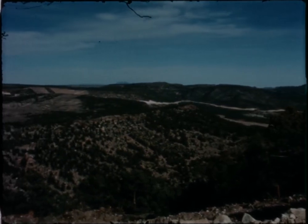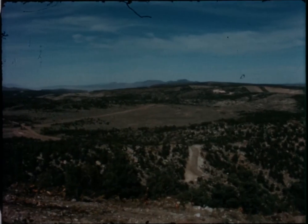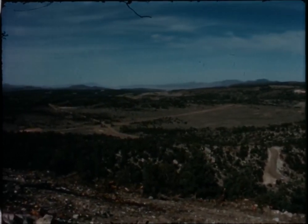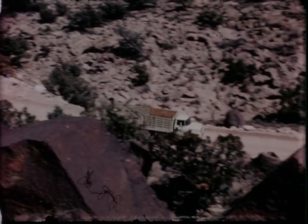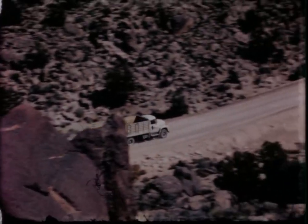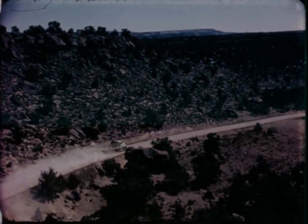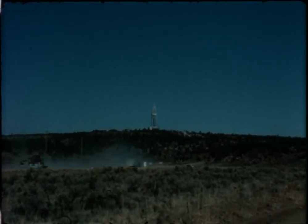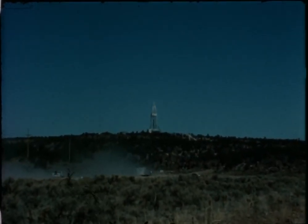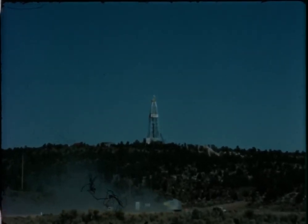The subsurface geology is volcanic in origin and consists of tuffs and rhyolites to depths below six thousand feet. Tuffs make up three-fourths of the drilled interval with varying degrees of induration. Tuffs encountered from the surface to several hundred feet of depth are fractured and broken with large crevices. The rhyolites, usually encountered at depths below one thousand feet, are also broken and fractured and often caved from the walls into drilled holes.